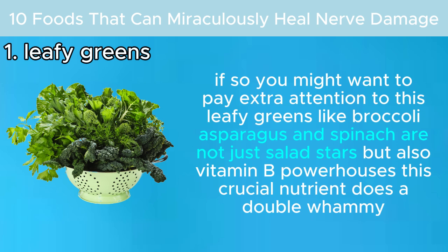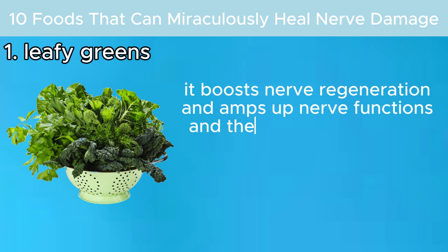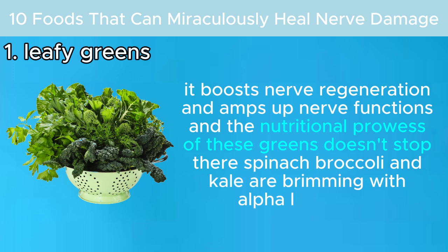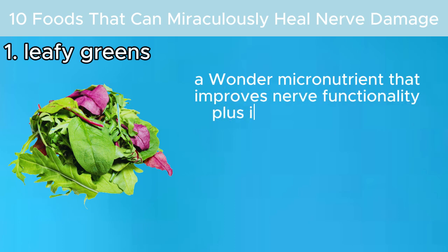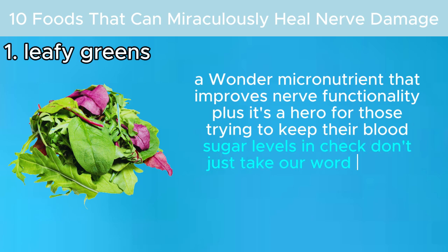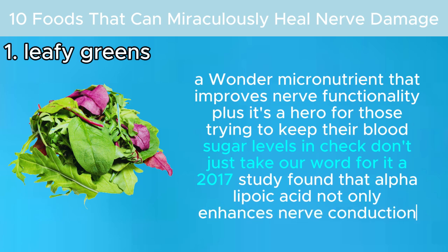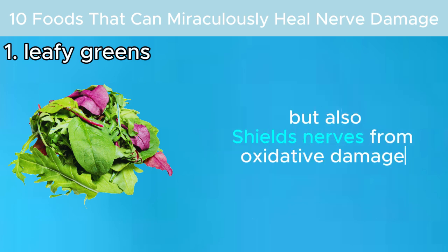Vitamin B does a double whammy: it boosts nerve regeneration and amps up nerve function. Spinach, broccoli, and kale are also brimming with alpha lipoic acid, a micronutrient that improves nerve functionality and helps keep blood sugar levels in check. A 2017 study found that alpha lipoic acid not only enhances nerve conduction, but also shields nerves from oxidative damage.